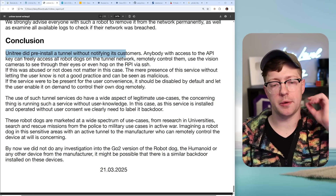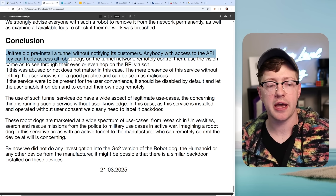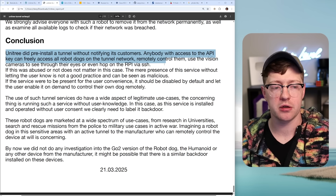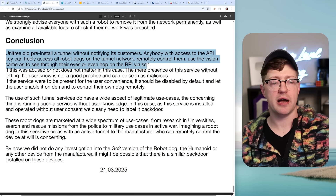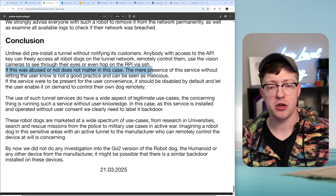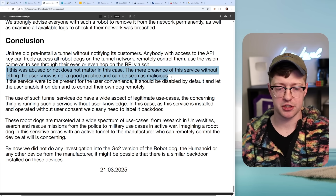Ultimately, Unitree did pre-install a tunnel without notifying its customers. Anybody with access to the API key can freely access all robot dogs on the network, remotely control them, use the tunnel to see through their cameras, or even hop onto the Raspberry Pi via SSH. Whether this was abused or not does not matter — the mere presence of the service without letting the user know is not good practice and can be seen as malicious.